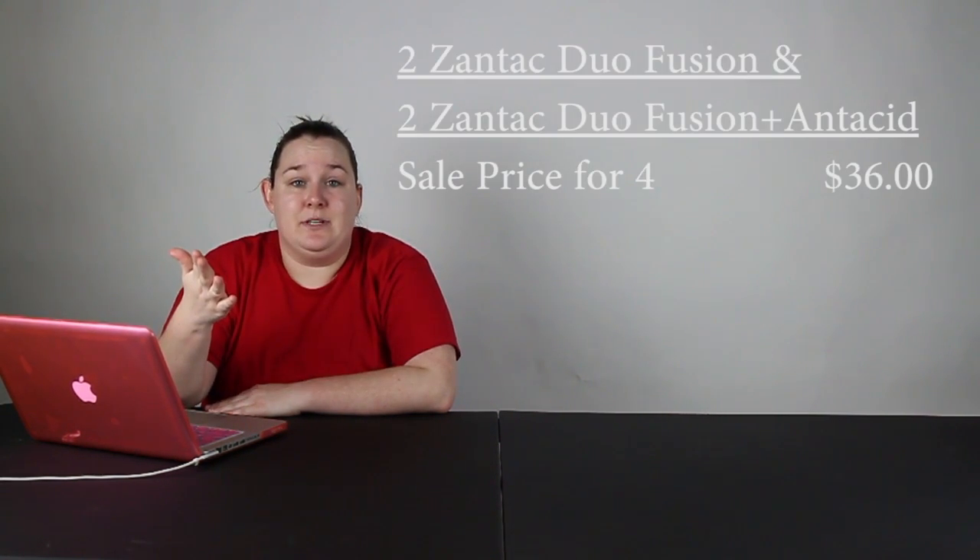Next thing is going to be for Zantac products. You're going to get four items in this scenario: two of the Zantac Duo Fusion and two of the Zantac Duo Fusion Plus Acid Reducer. They have two different coupons that make it really good. Essentially these are all on sale for $9 this week.